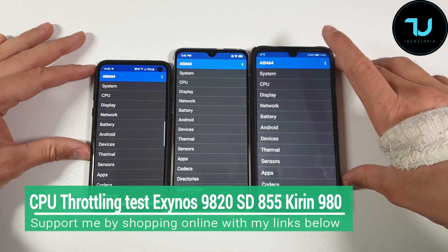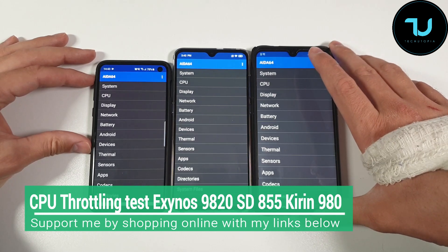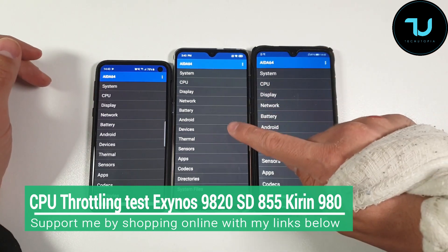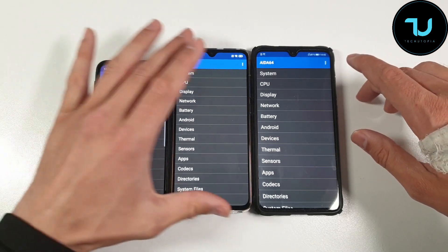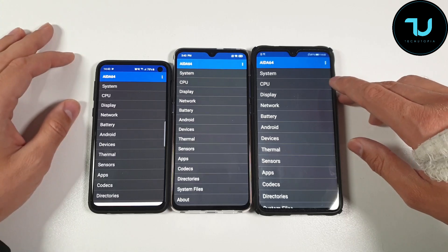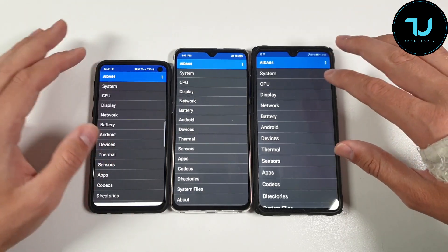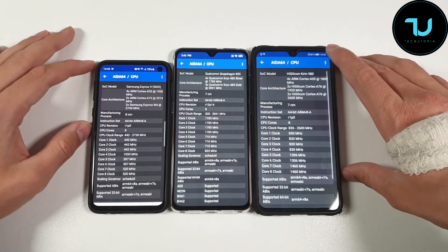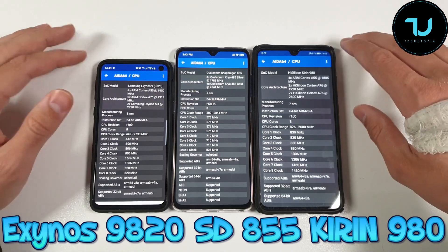Welcome back, ninjas. We have a really interesting video here — three major flagships right now on the market: the Exynos 9820, Snapdragon 855, and Kirin 980. I have the Samsung S10e on the left, Xiaomi Mi 9 in the middle, and Huawei Mate 20 on the right side. Both are updated to the latest version. We're going to do a CPU throttling test and also show you the AnTuTu benchmark for these three smartphones.